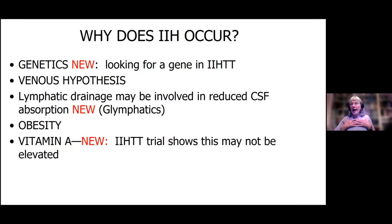The question I get asked a lot is: why does this occur? I'm going to talk about genetics, the venous hypothesis, glymphatics and lymphatic drainage, and obesity. We do know that people who ingest a lot of vitamin A — like if you eat a lot of polar bear liver — can get increased intracranial pressure. So we don't recommend high vitamin A dosages for people with this disease.